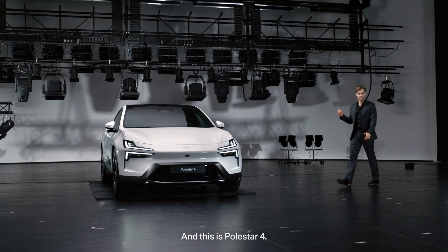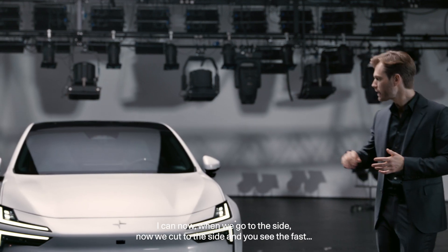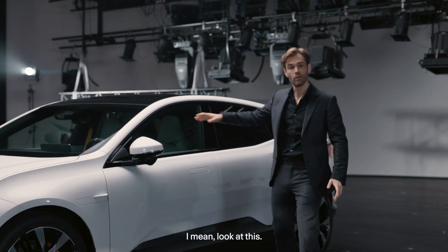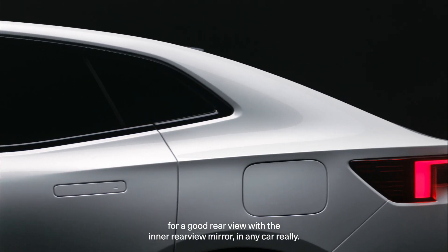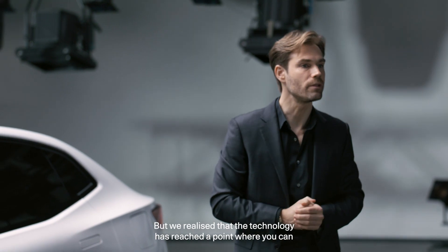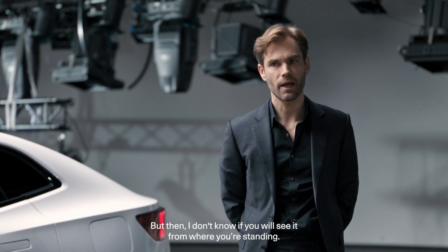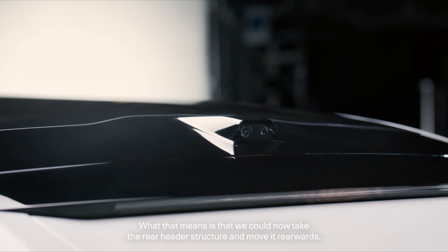I'm Maximilian Missoni and this is Polestar 4. When we go to the side, look at this roofline. Normally you need to provide for a good rearview with the inner rearview mirror in any car, but we have realized the technology has reached a point where you can switch out the physical mirror with a digital display and an HD camera. I'd like to point out the camera — this is the rear window.